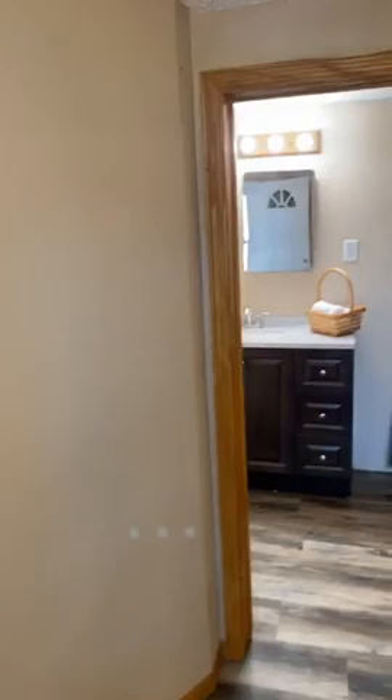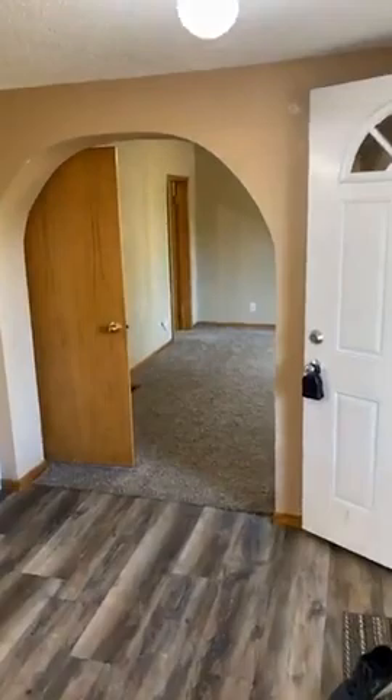They've refreshed this — meaning new flooring, paint, some new appliances, backsplash, and carpet throughout.